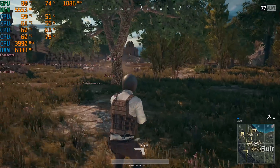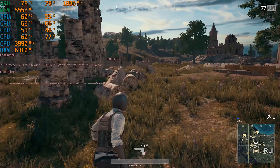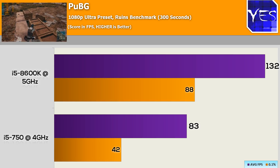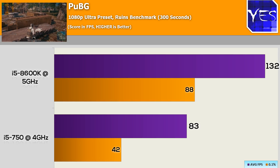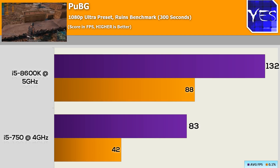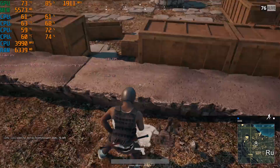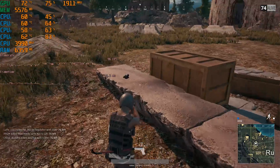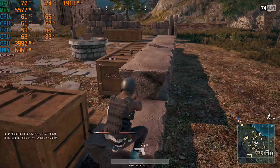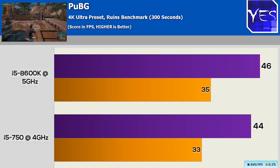Moving on to PUBG, there was quite a big difference — not only the average FPS, but especially at 1080p we saw 80s versus 130 with the 8600K. Keep in mind there was a frame cap in that benchmark just to keep things equal with past testing. The .1% lows were also a lot different; I did notice some dips on the i5 750. It was still a good experience, just a lot better on the 8600K, especially if you're playing competitively. The i5 750 coupled with mid-range graphics cards will give a very enjoyable experience in PUBG. Moving up to 4K there was virtually no difference, though the .1% lows were a little bit worse.